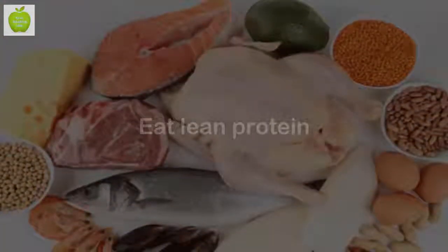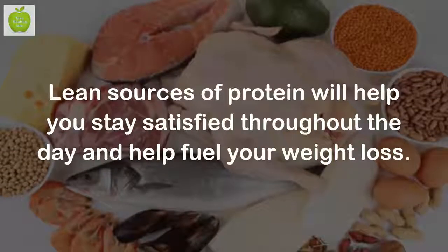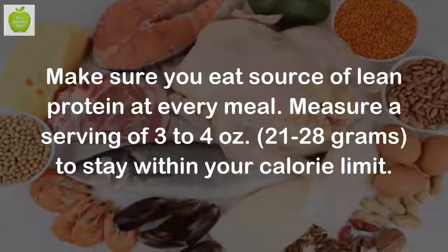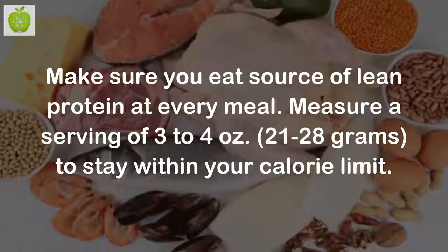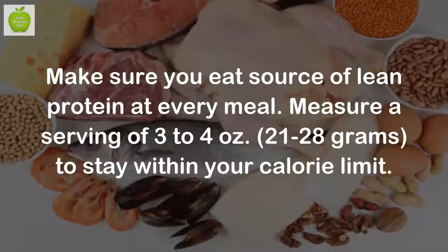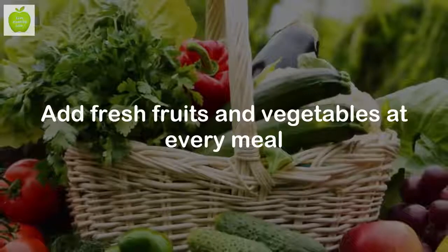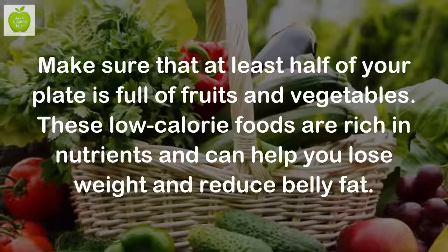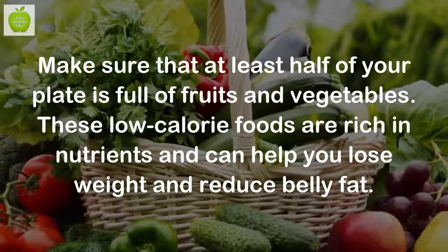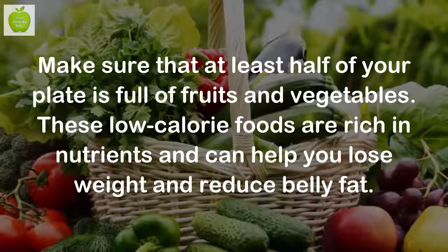Eat lean protein. Lean sources of protein will help you stay satisfied throughout the day and help fuel your weight loss. Make sure you eat a source of lean protein at every meal. Measure a serving of 3-4 ounces to stay within your calorie limit. Add fresh fruits and vegetables at every meal. Make sure that at least half of your plate is full of fruits and vegetables. These low-calorie foods are rich in nutrients and can help you lose weight and reduce belly fat.